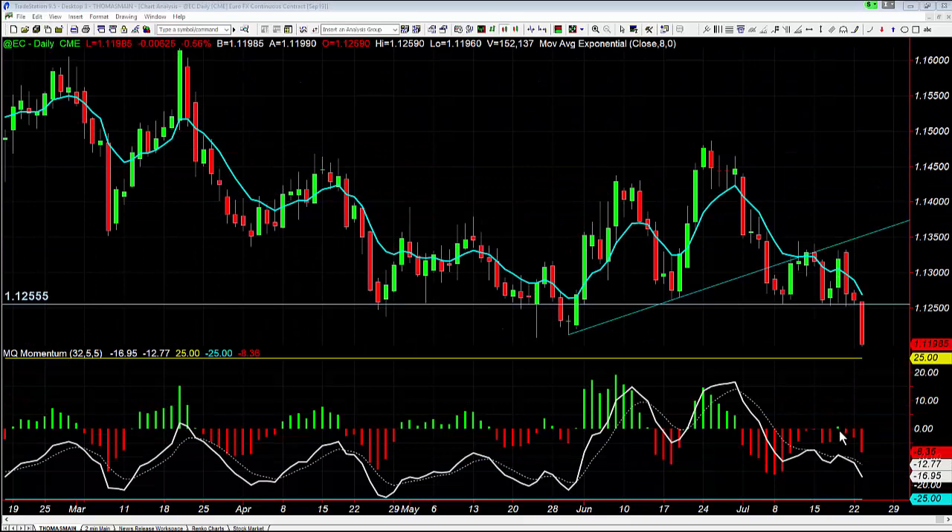We also had good momentum. We had what we call a one green finger leading into this. The one green finger is just when our histograms go from red to green and right back to red. All that's telling us with the MQ momentum is that it was the buyers' turn to come in and push prices higher, and they failed — they couldn't make any progress. It went straight back to the bears, so it tells us there's an unwillingness to rally there.